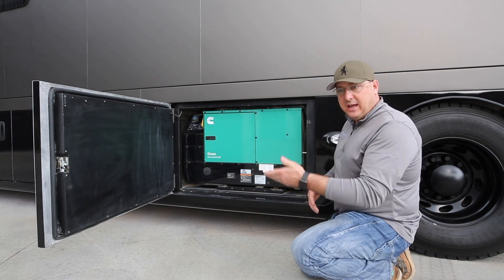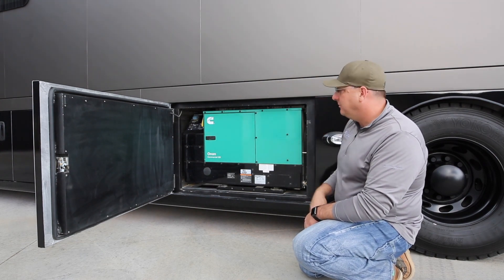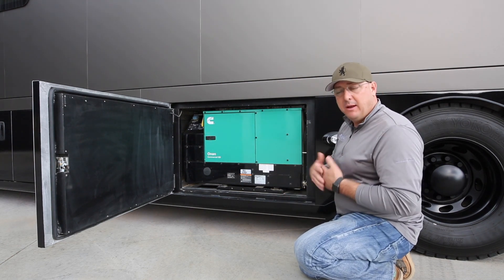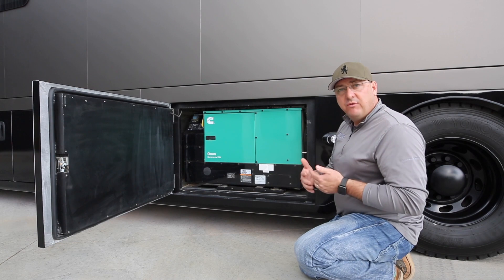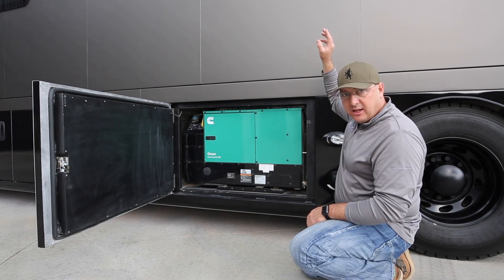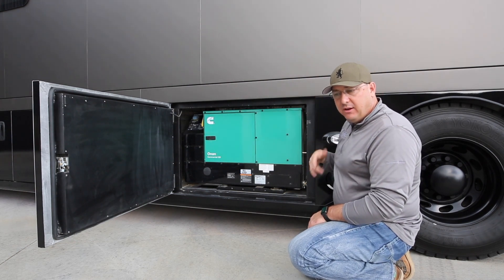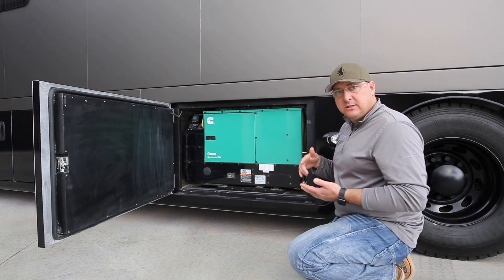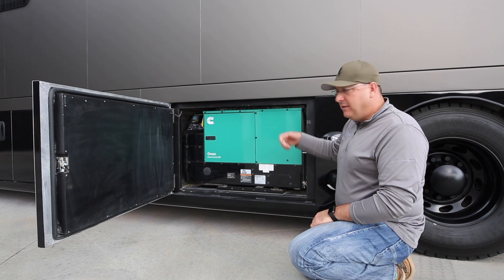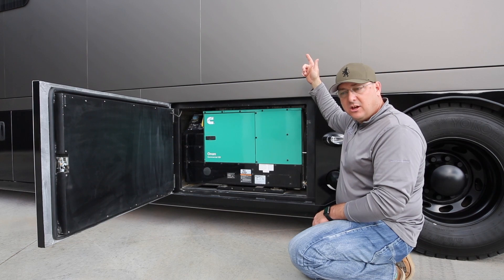Generators are mounted on an isolator platform inside, which makes it quiet. This is a 12K — we're standard with an 8K, with upgrades to 10 or 12K; most people end up in the 12K range. We also have a really cool option on most floor plans where we can actually duct and chimney the exhaust — for both the generator and the hydronic system — up to the roof. The advantage is that some campgrounds and national parks won't let you run your generator or hydronic unless you have the genturi — the exhaust ducted above the roof line.